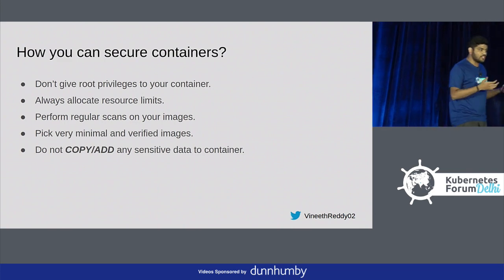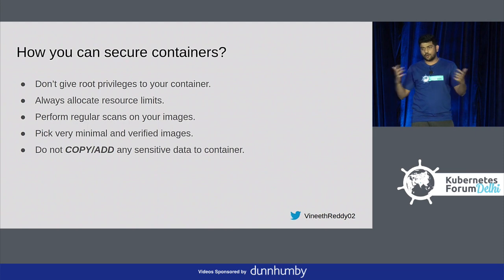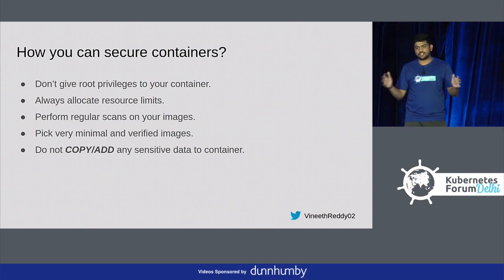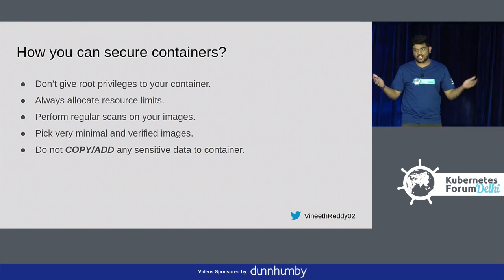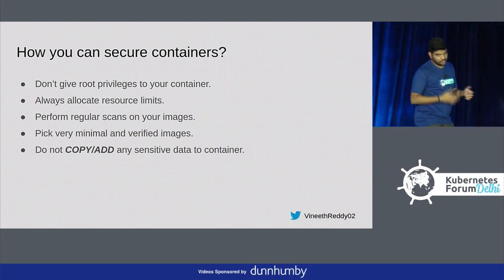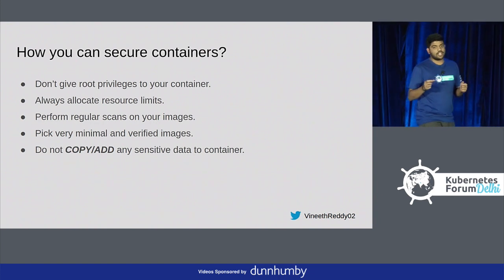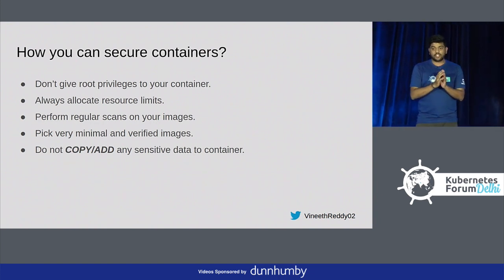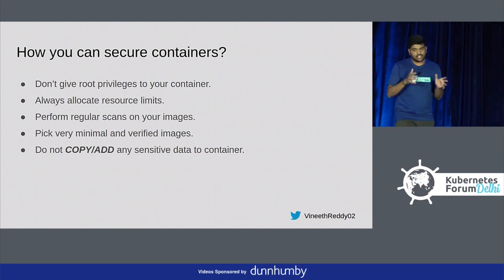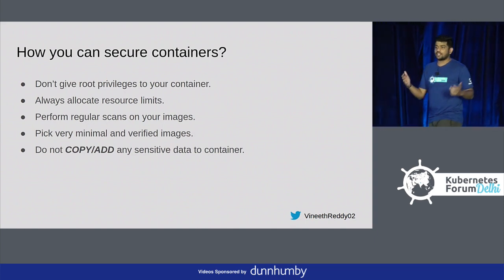A container itself comes with OS dependencies and system libraries, and your package comes with compile-time and runtime dependencies. You can secure containers by not giving any root privileges — that's the main principle. If your container is exploitable and you are giving system privileges, your node is exploitable, and in return your cluster is at stake. Always allocate resource limits, because even if a container is exploited, it should not drain your node, and you should be aware of the noisy neighbor problem.